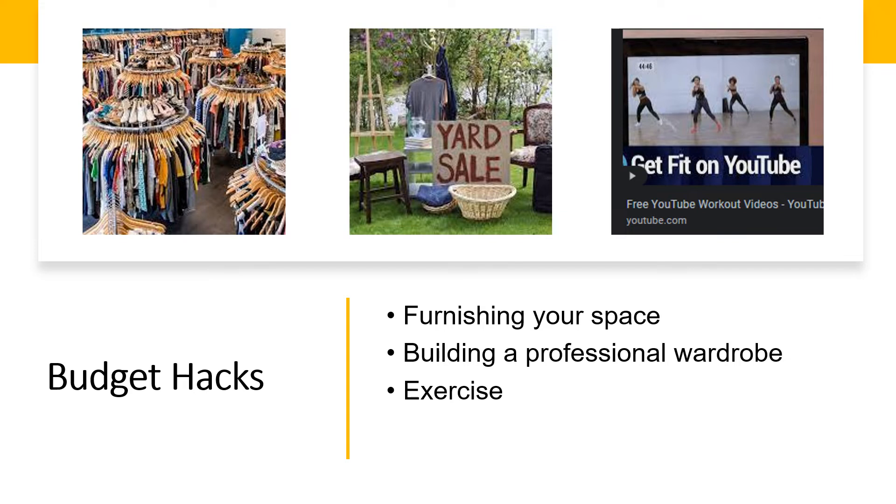For things you need to buy new, it might be worth investing in nicer pieces that will last you longer. But if that isn't an option, check your local dollar store to find essentials like mixing bowls or cooking utensils for a low price.